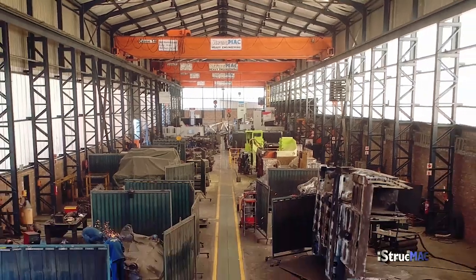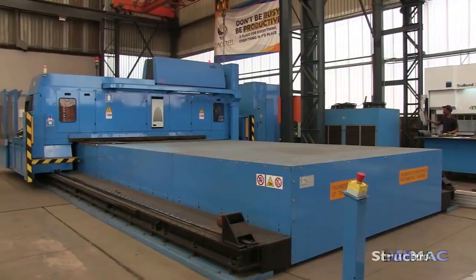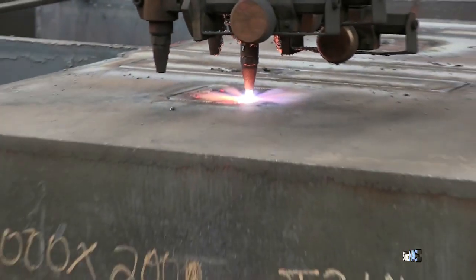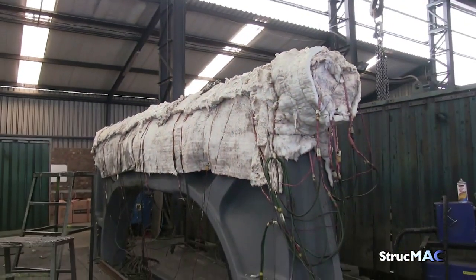We have a 14,000 square meter facility where we do anything from small engineering to big engineering. Machining and boilermaking we do in-house — we don't give any work out. From our laser cutting division to our boilermaking machine shops, we do everything in-house. We also do high-frequency vibration. We tend to try and be the best in the market and give value for money to our clients. We would love to be the number one company in the world, and offer value for money for everybody around the globe.